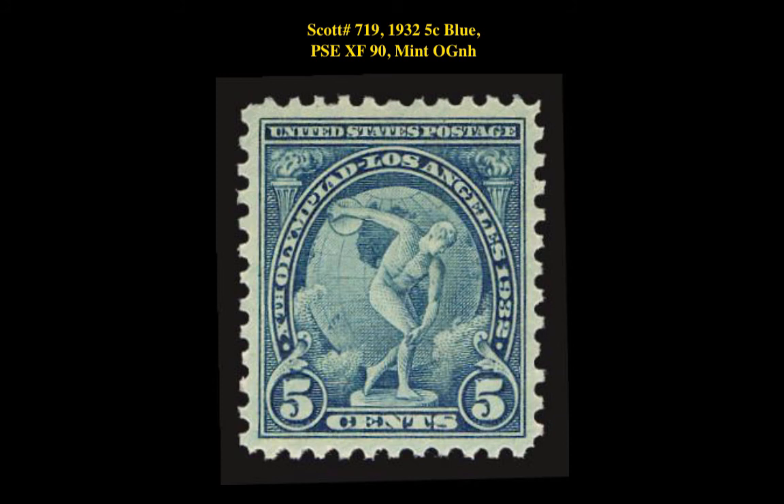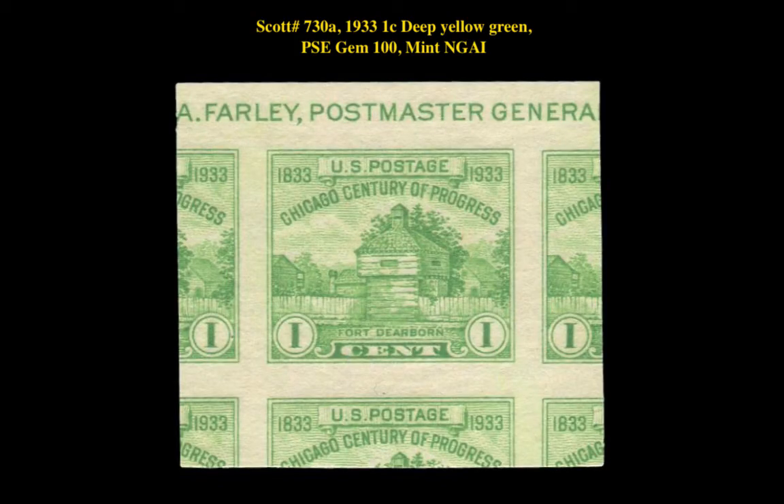The next postage stamp is the Scott 719 1932 5 Cent Blue PSC Extra Fine 90 Mint Original Gum Never Hinged. This is currently for sale at $13. The final stamp is the Scott 730A 1933 1 Cent Deep Yellow Green PSC Gem 100 Mint No Gum As Issued. This is currently for sale at $36.